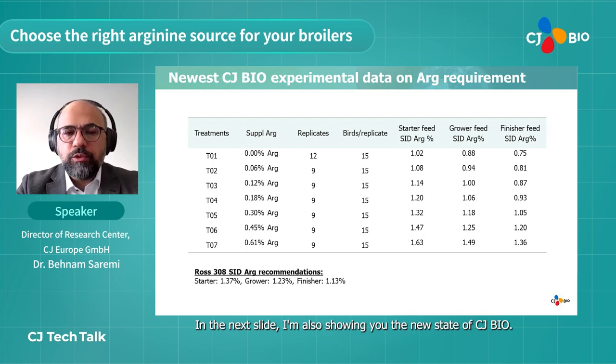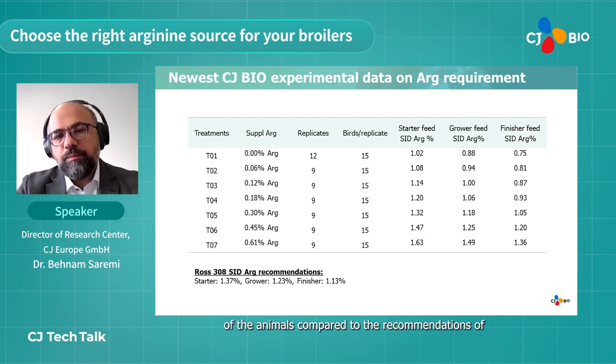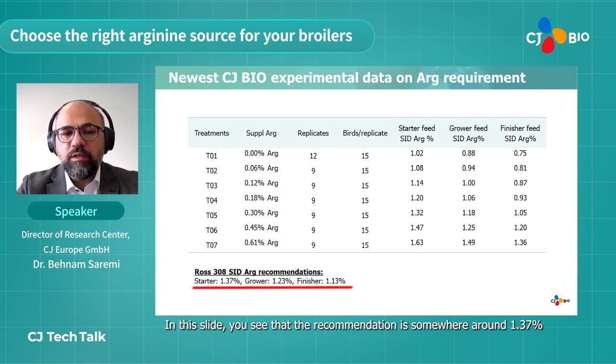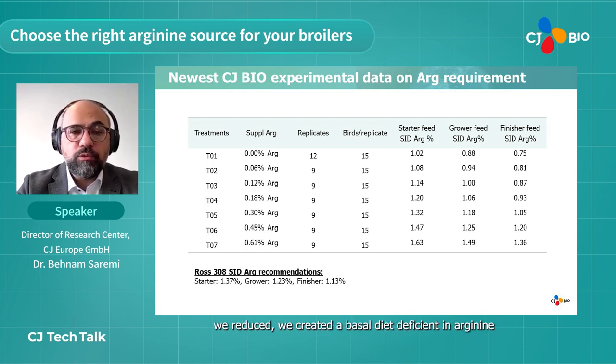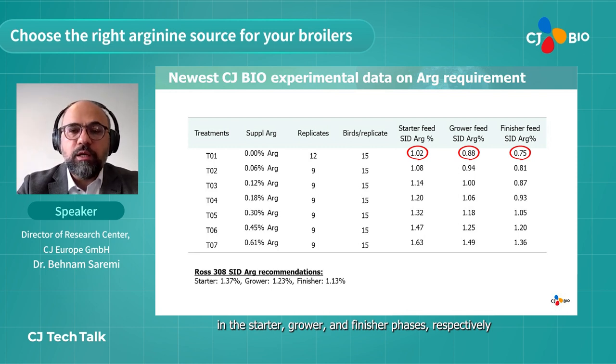We very recently ran another trial to look into arginine requirement compared to Aviagen 2019 recommendations for ROS308. The recommendation is around 137 percent in the starter phase, 1.23 in the grower, and 1.13 percent in the finisher phase. We created a basal diet deficient in arginine, reducing arginine content to 1.02, 0.88, and 0.75 in the starter, grower, and finisher phases respectively.